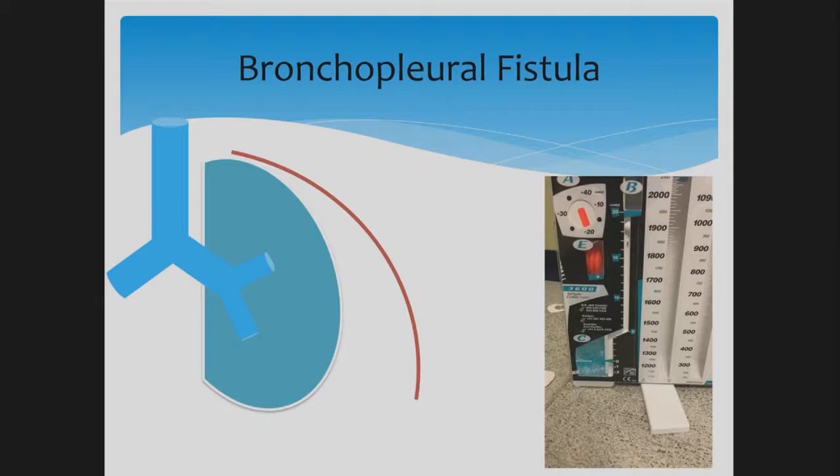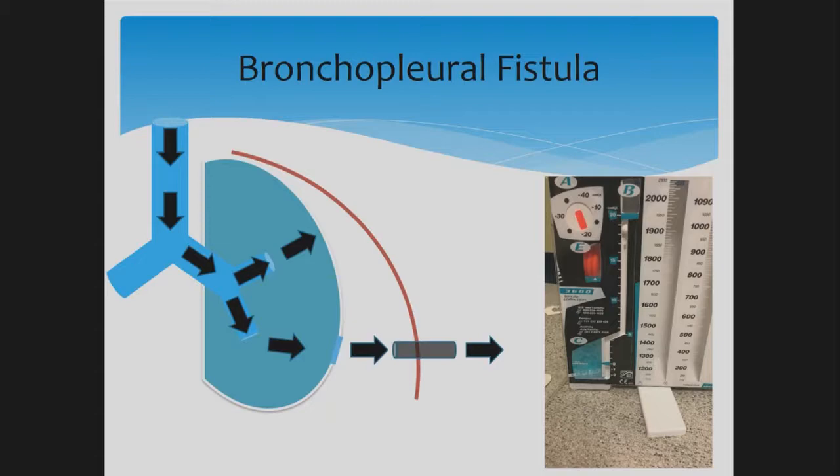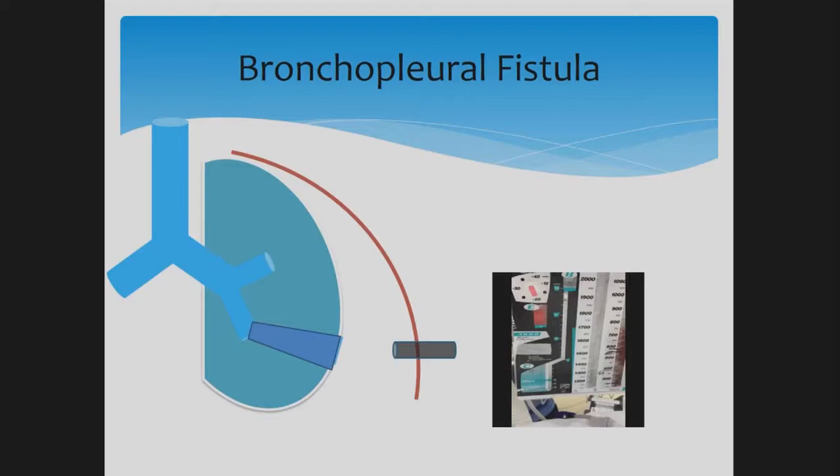In a bronchopleural fistula, you have a pneumothorax where air travels down the trachea into the main stem bronchi and lungs, then leaks into the pleural space and out through the chest tube into the pleurovac — presenting as a continuous air leak. This makes it difficult to ventilate the patient because you're losing volume through the pneumothorax. By placing an endobronchial valve to block air from entering the affected lung segment, we redirect air to the healthier lung and allow time for the fistula to heal, stopping the air leak.